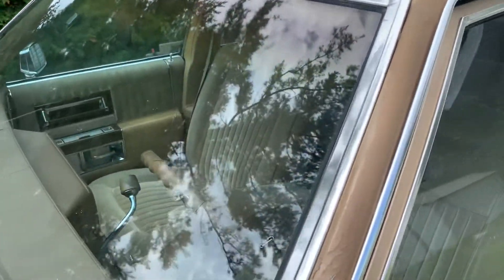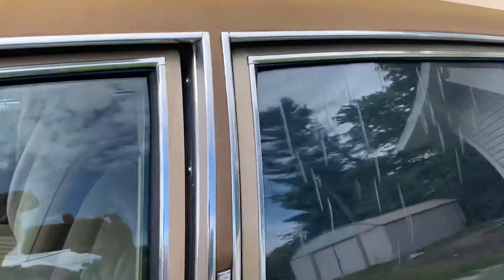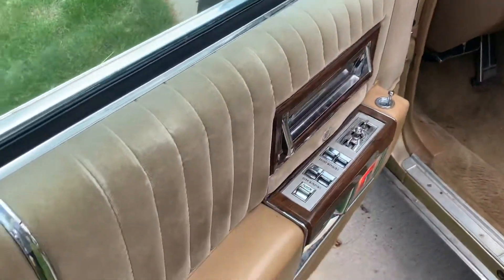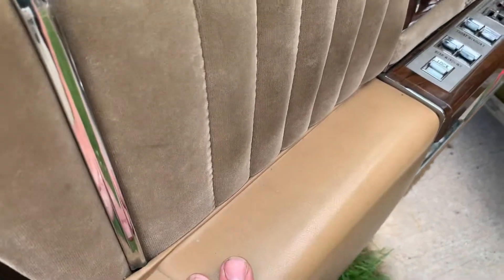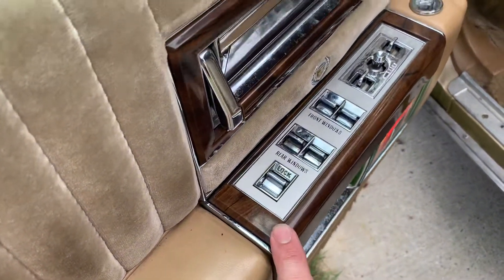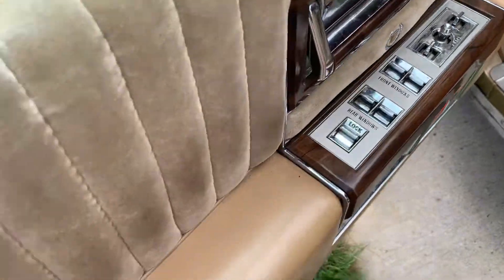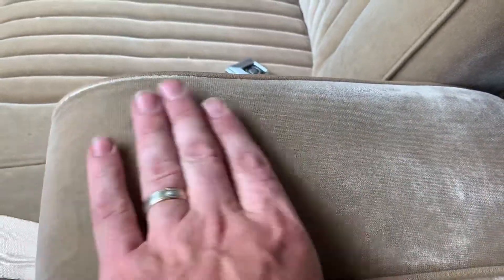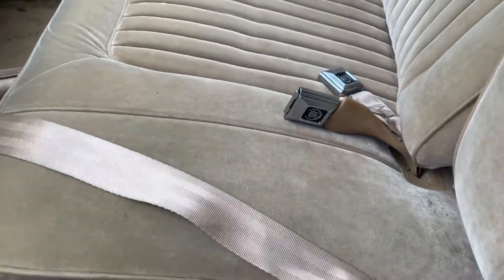With regards to the low kilometers, I wasn't convinced until I started investigating deeper. Look at the wear — or should I say lack of wear. No scratches, no key marks, no cracks where the elbow normally goes. Look at the upholstery where the elbow goes on the other side — it's like new. There's next to nothing on the pedals for wear.